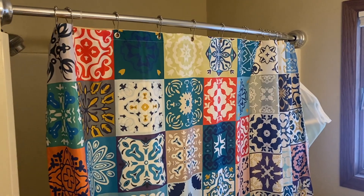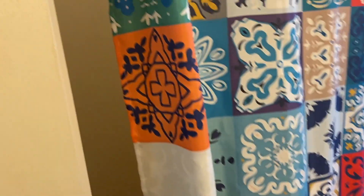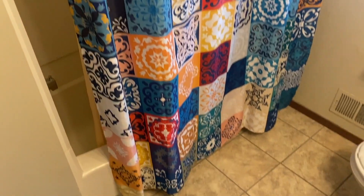My wife actually installed it — it was really easy, it's not a hard thing to set up. So that's it everybody: this is our Moroccan shower curtain, our shower liner, and our curtain rod. Hope you liked the video!